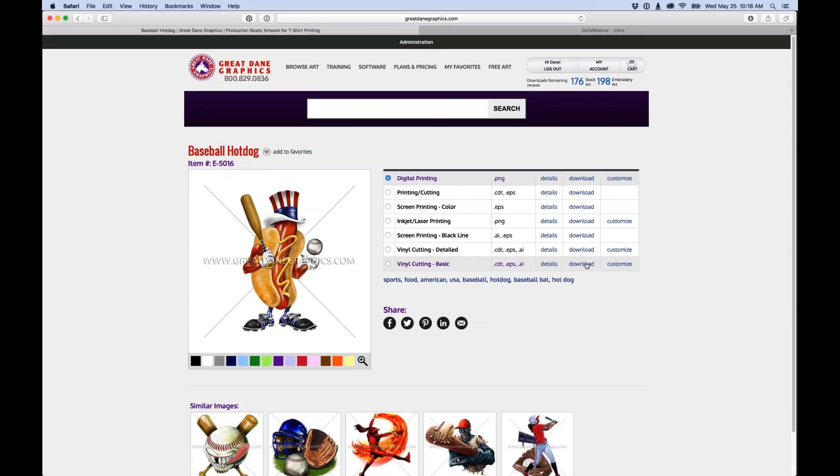Once logged in, those two zeros in the upper right-hand corner change to show how many downloads you have remaining. Right now I have 176 stock art downloads remaining and 198 embroidery art downloads remaining this month. Let's take a look at the website before we get into the artwork.